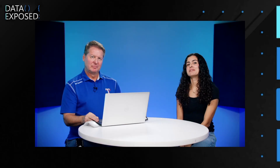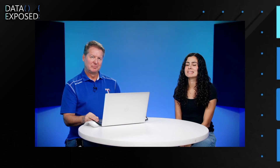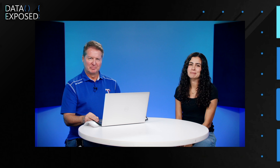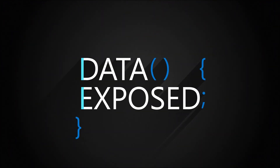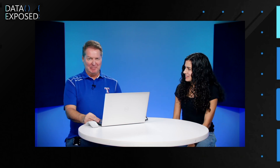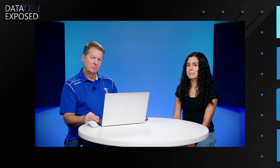We're continuing our SQL Server 2022 Hidden Gems mini-series. Join Bob Ward and myself as we learn about the hands-free TempDB this week on Data Exposed. I'm Anna Hockman, and welcome to this episode of Data Exposed. Today I'm joined once again by Bob Ward. We're continuing our mini-series on SQL Server 2022 Hidden Gems, and today we're going to be talking about hands-free TempDB.